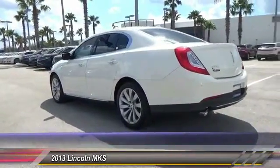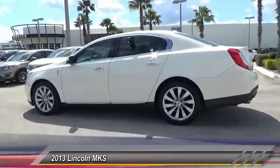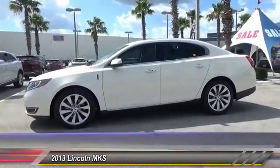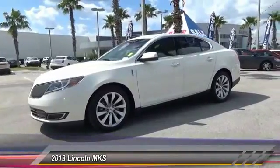Here are some of this vehicle's great options: stability control, anti-lock braking system, remote engine start, keyless entry, power passenger seat, traction control, steering wheel audio controls, leather wrapped steering wheel, dual airbags, and Bluetooth.